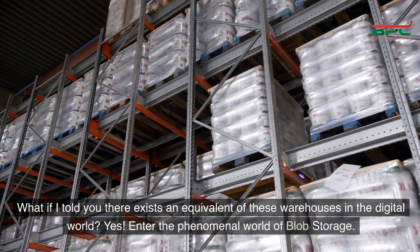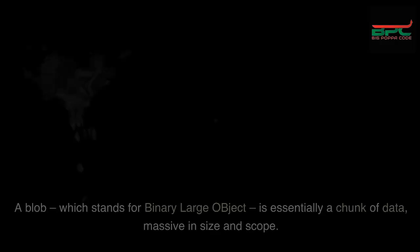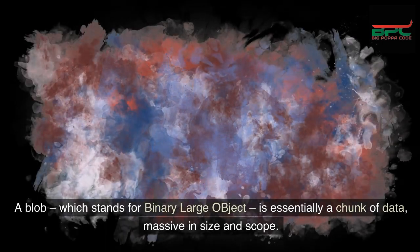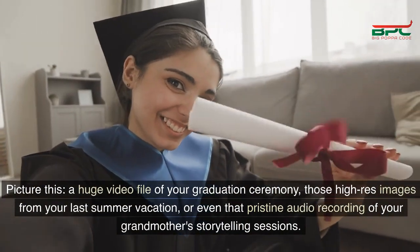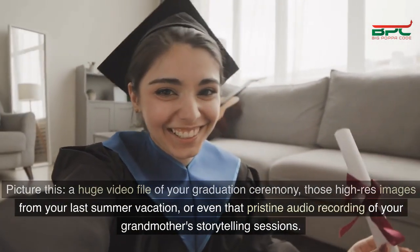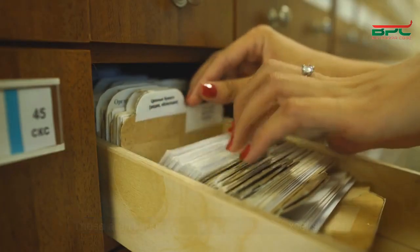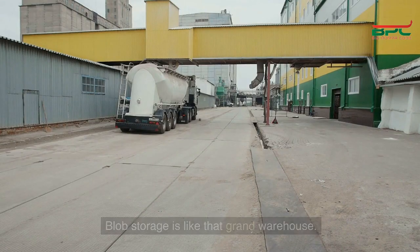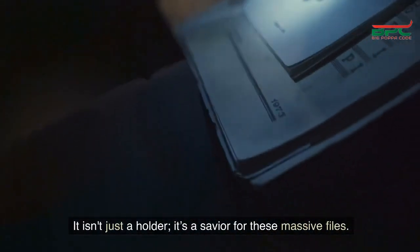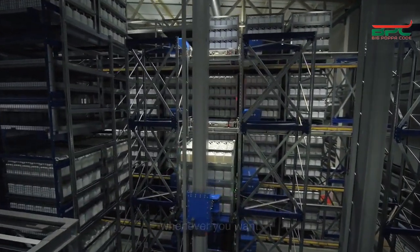What if I told you there exists an equivalent of these warehouses in the digital world? Enter the phenomenal world of blob storage. A blob, which stands for binary large object, is essentially a chunk of data, massive in size and scope. Picture this: a huge video file of your graduation ceremony, those high-res images from your last summer vacation, or even that pristine audio recording of your grandmother's storytelling sessions. These aren't your everyday Word files or Excel sheets — they're bigger, bulkier, and need a specialized space. Blob storage is like that grand warehouse, built to handle them, store them, and ensure they're ready for retrieval whenever you want.